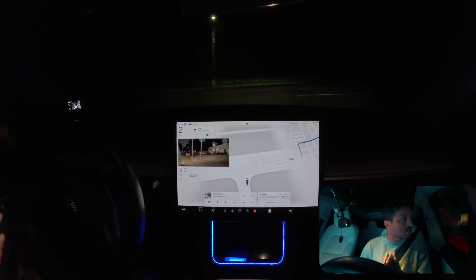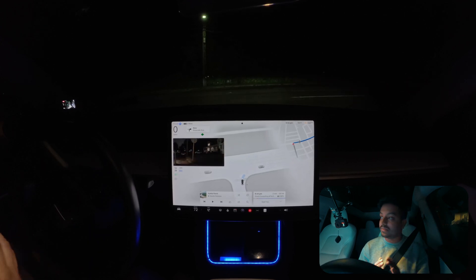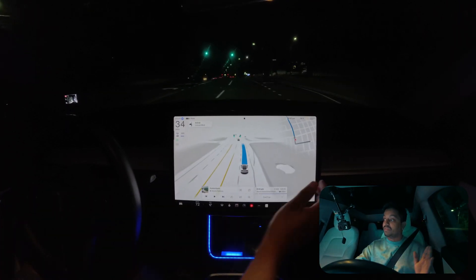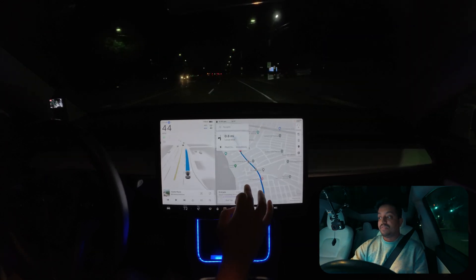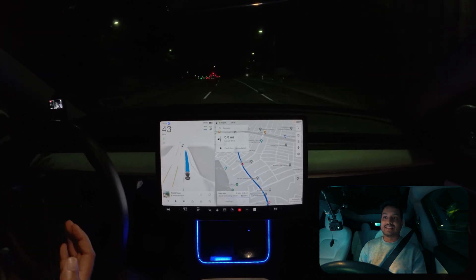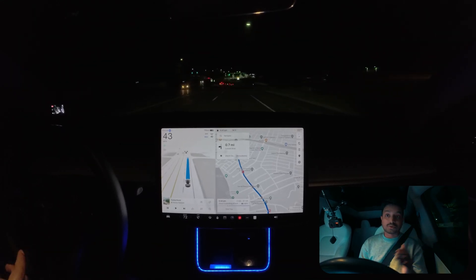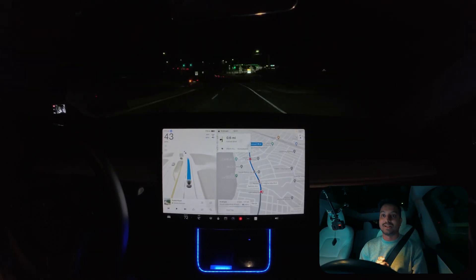We're going to make a right turn here. As you can see, the car is creeping and it stopped for other cars on the left side. We just made that right turn pretty good — no confusion, no problem. Also, in version 12.5.2.1 the car failed once to stop at this stop sign, so we're definitely going to look at whether the car recognizes and stops at that stop sign. Let's find out!